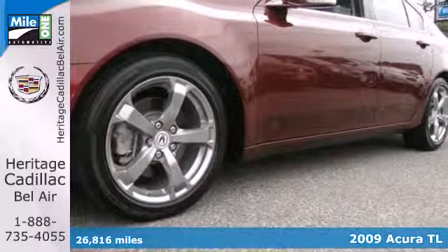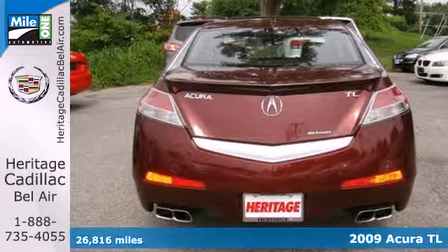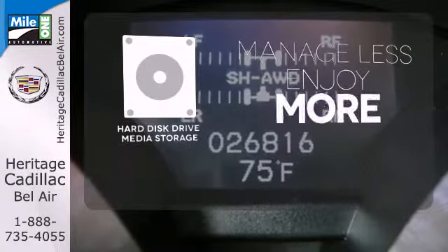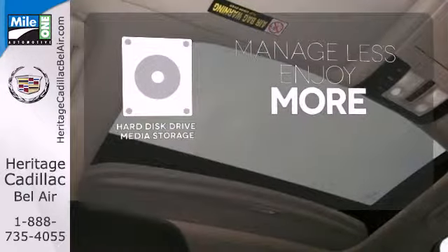Standard amenities include a power moonroof, automatic climate control, power heated mirrors, and a premium CD MP3 audio system with steering wheel controls. Manage less and enjoy more of your movies, music, and maps with the hard disk drive media storage.